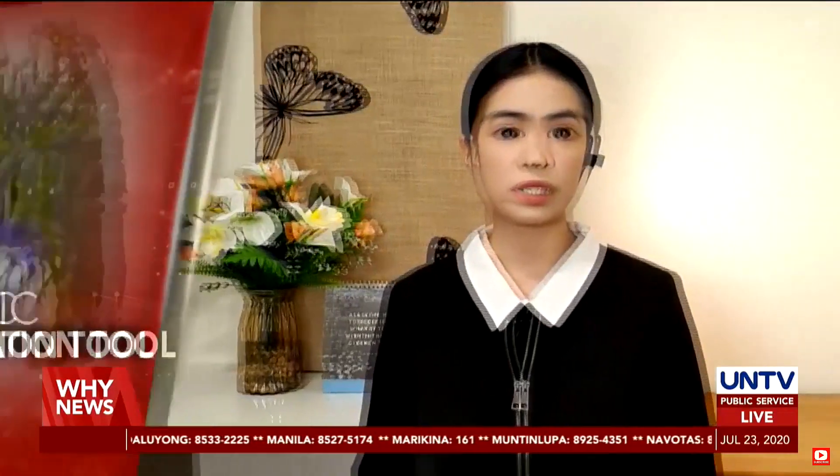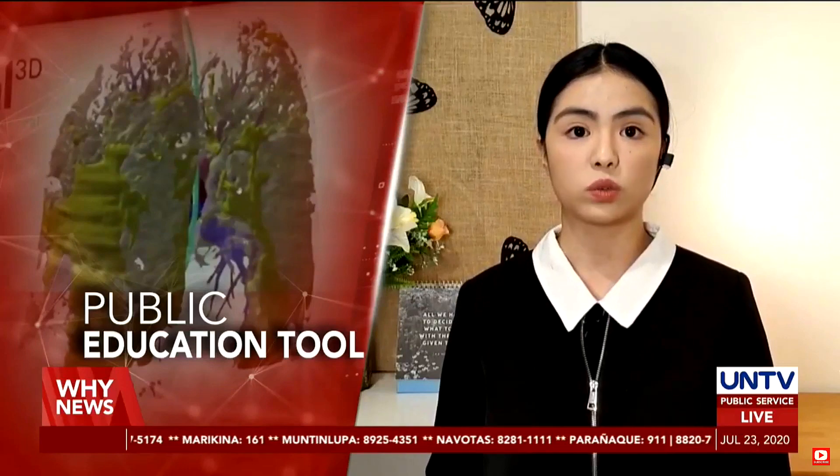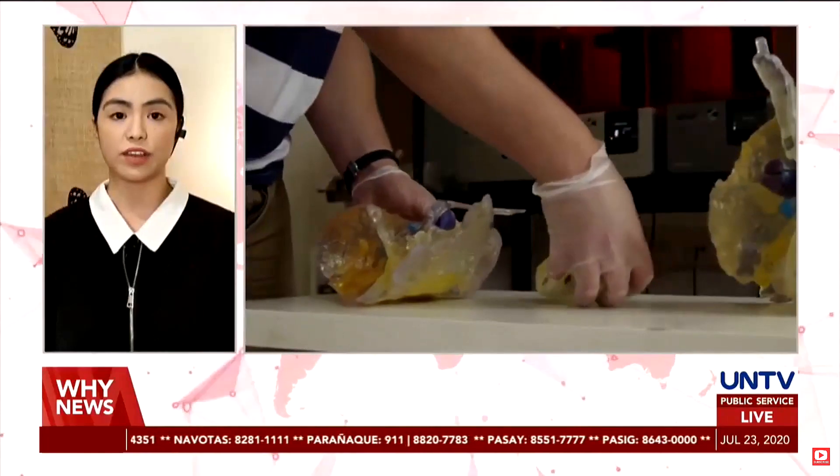A 3D printed model is giving doctors in the UK a detailed understanding of what coronavirus disease 2019 does to the lungs at the height of the infection.